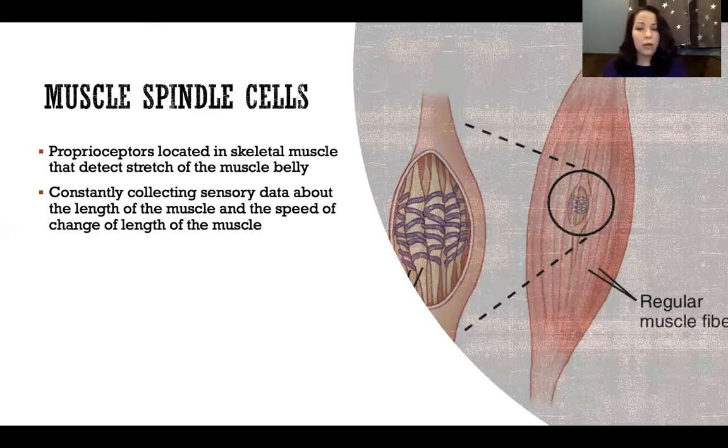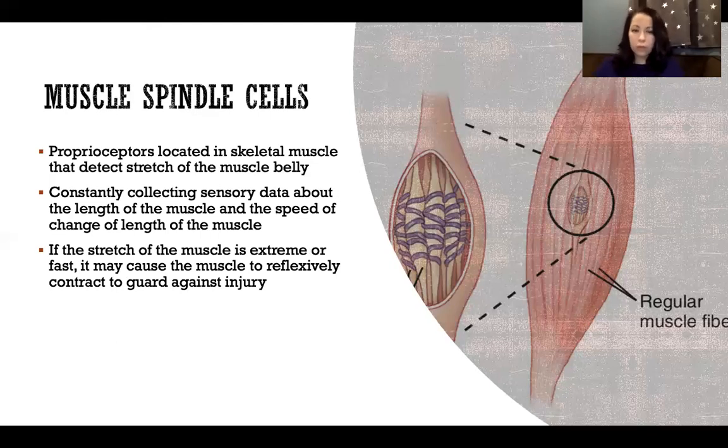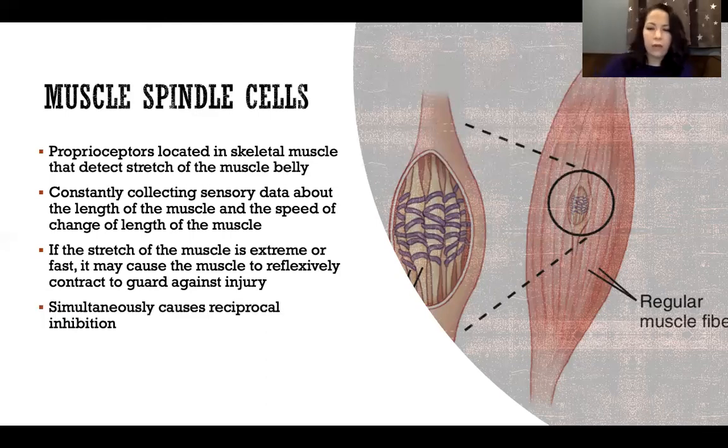Because muscle tissue has viscoelastic properties, the rate of loading affects how likely a stretching force — the tensile stress — is to damage these tissues. If the stretch of the muscle is extreme or fast, it may cause the muscle to reflexively contract to guard against injury. That's why when we're stretching we want to be careful. Different types of stretching exist, and if we go too extreme or too fast, the viscoelastic material won't stretch as well. This triggers the muscle spindle cells, which trigger a reflex causing the muscle to contract and resist the stretch so we don't injure it.